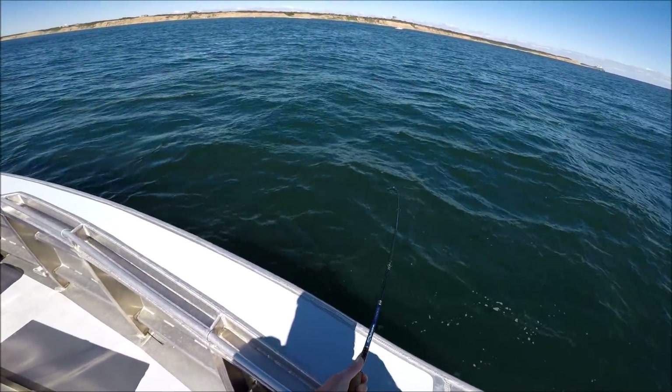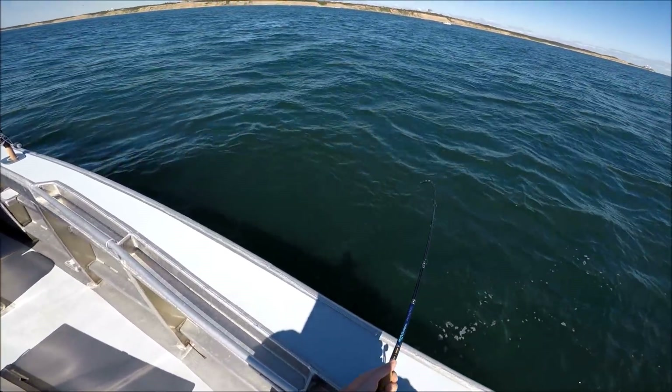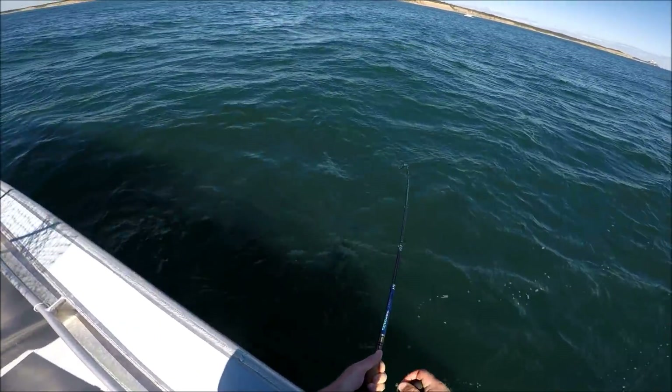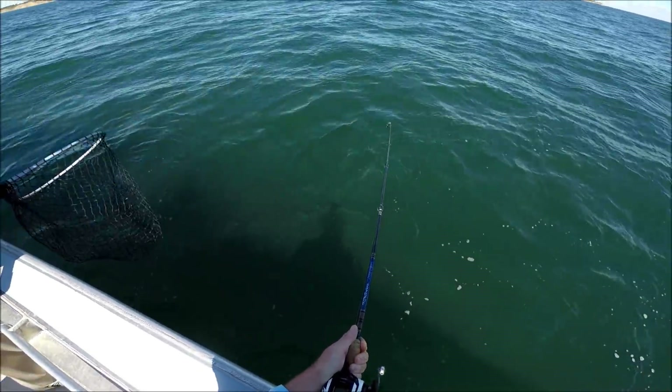I wasn't getting anything so I just put a new gulp grub on because Sweeney said he did that and it helped him with the sea robin. So I put a brand new gulp on — I rechanged my gulp because it's got potential.